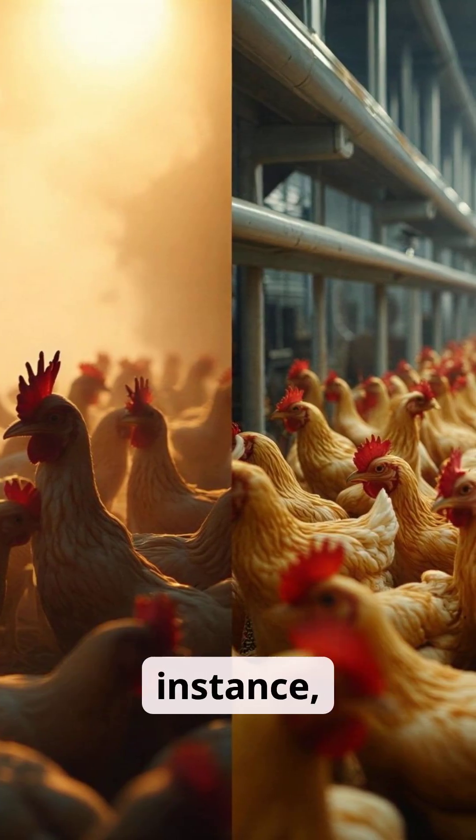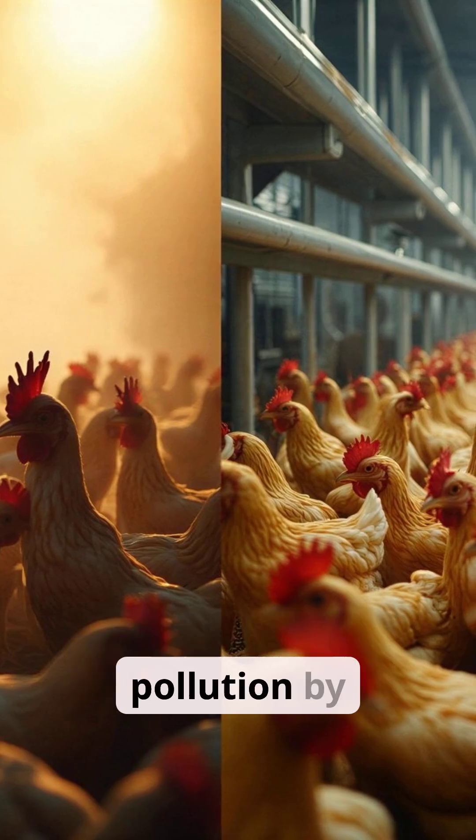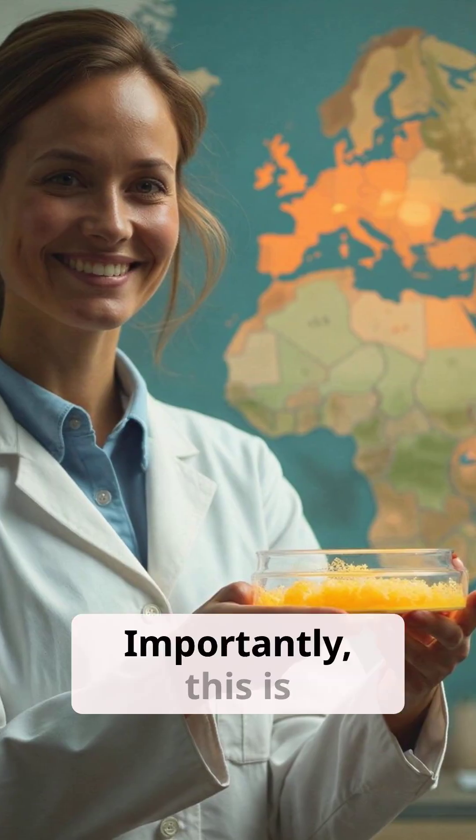Compared to chicken farming in China, for instance, FCPD cut land use by 70% and freshwater pollution by 78%.